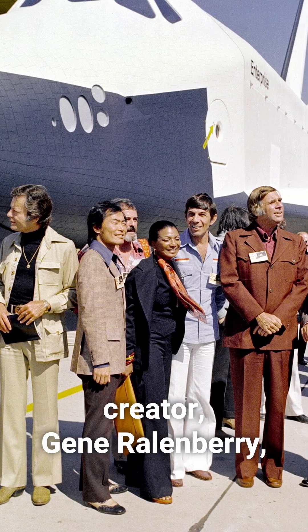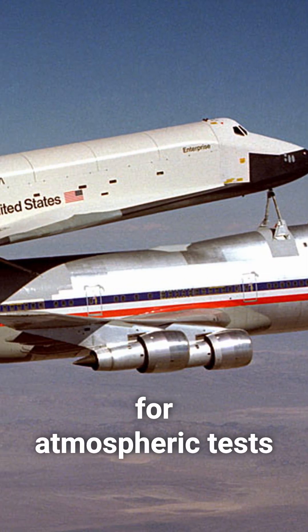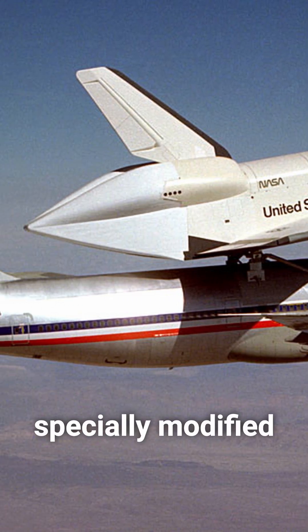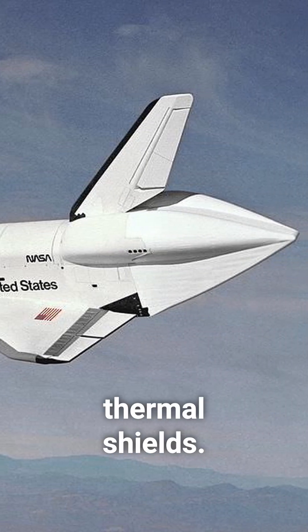The series creator, Gene Roddenberry, and most of the show's actors were invited to the ceremony. The shuttle later served for atmospheric tests, being launched from a specially modified Boeing 747. It was incapable of spaceflight as it lacked engines and thermal shields.